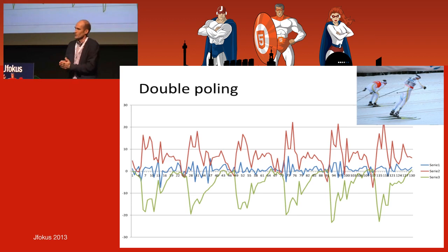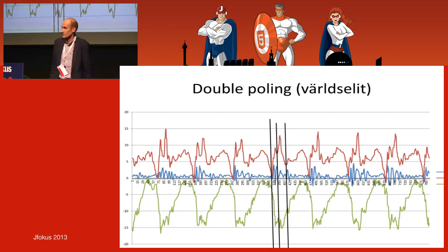If there's too much sideways movement, you should maybe increase your strength so you stay stable. Here's the graph from a 10-year-old boy, and this one is from Daniel Rickardsson — considered one of the best polling techniques in the world. When we start to look at this in detail, we can see when the different muscle groups are activated — the timing.